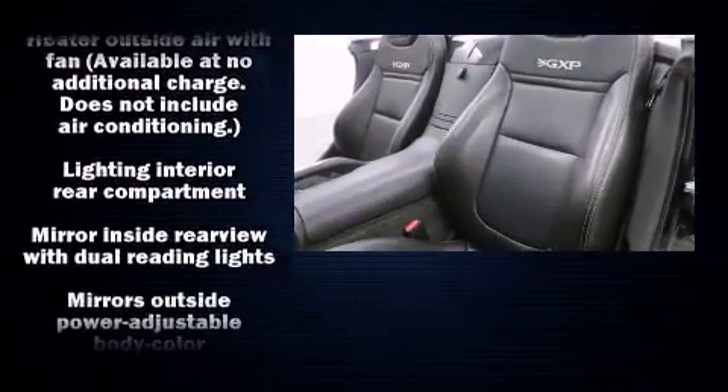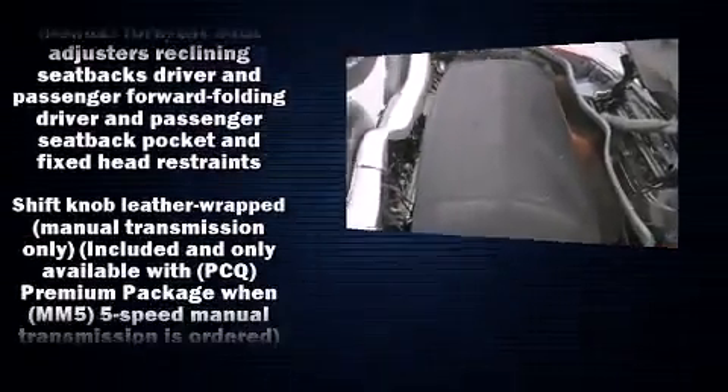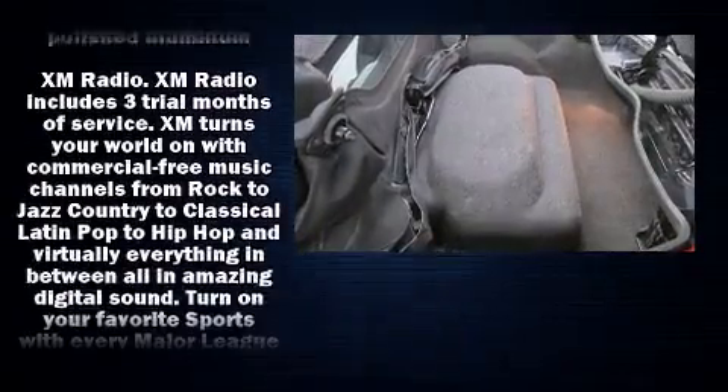Electronic stability control ensures solid grip atop the road surface, no matter how challenging the driving conditions. A Carfax history report indicates just one previous owner.